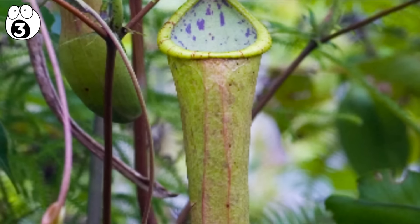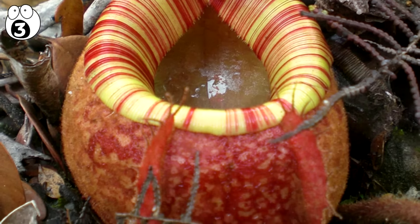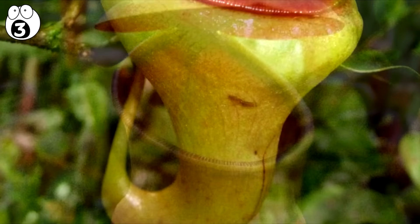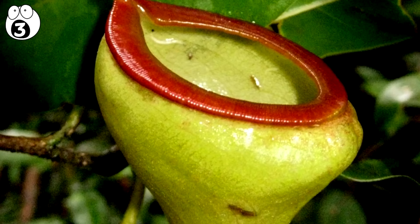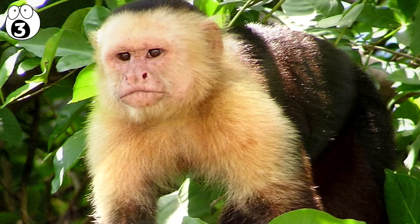Number 3. Nepenthes. Also known as monkey cups or tropical pitcher plants, Nepenthes is a genus of around 150 different species. These plants are found in Southeast Asia, China, India, Madagascar, Seychelles and Australia. The name monkey cups comes from the fact that the monkeys often drink water from the pitchers of the plant.